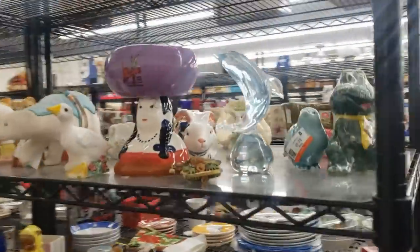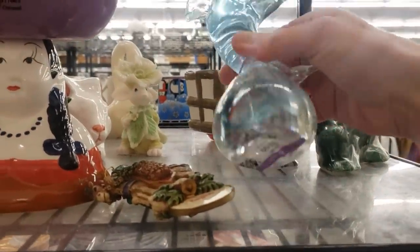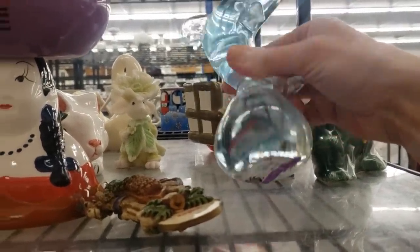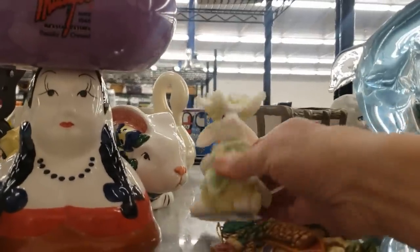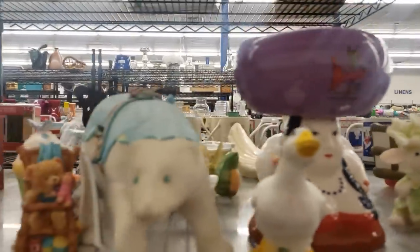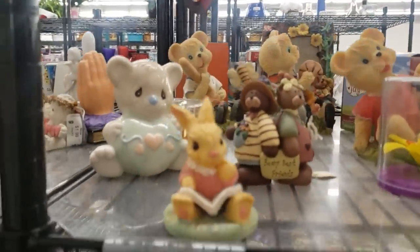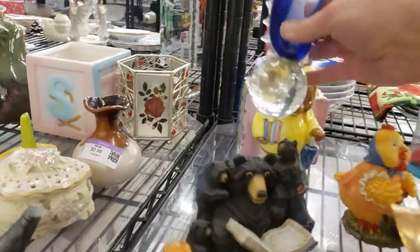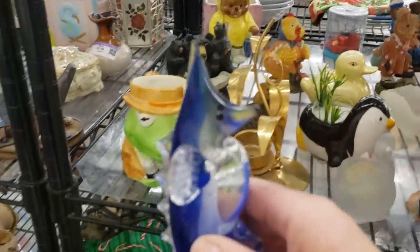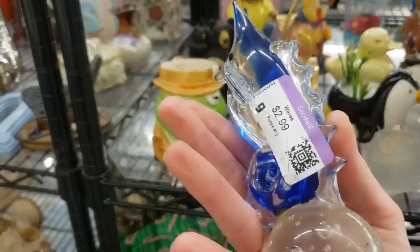Here we are in the hard goods section — the shelves look really full. There's an art glass dolphin, but he's not very good quality and he's $3.99, so I'm going to leave him. There's a sweet little bunny with a flower on her head, and it looks like somebody donated their entire bear collection. I see another piece of art glass — a little seahorse with a lovely face. It's $2.99, so let's get her in the cart.